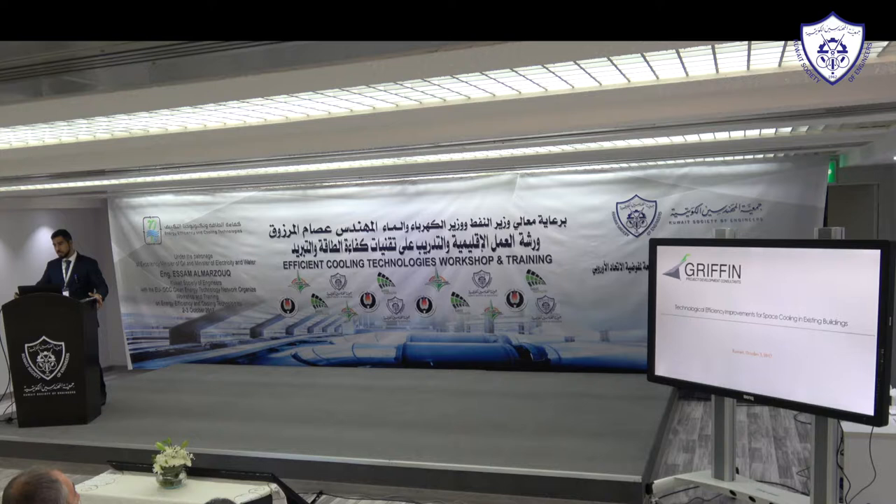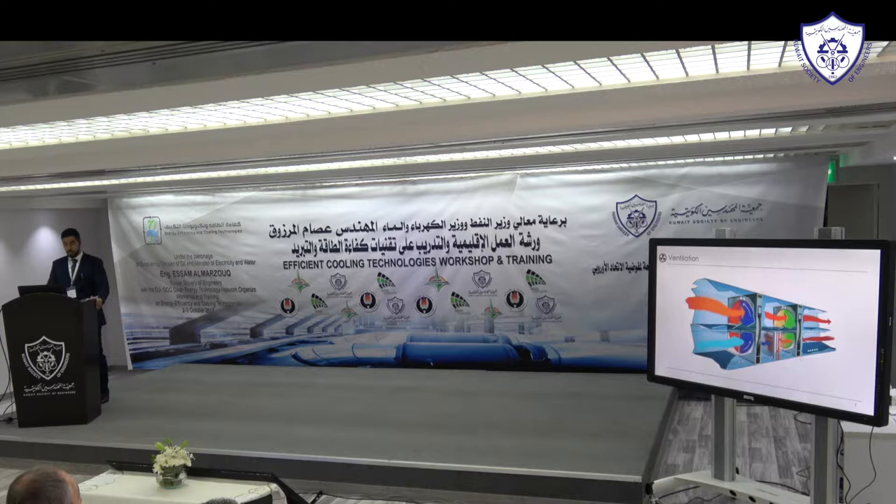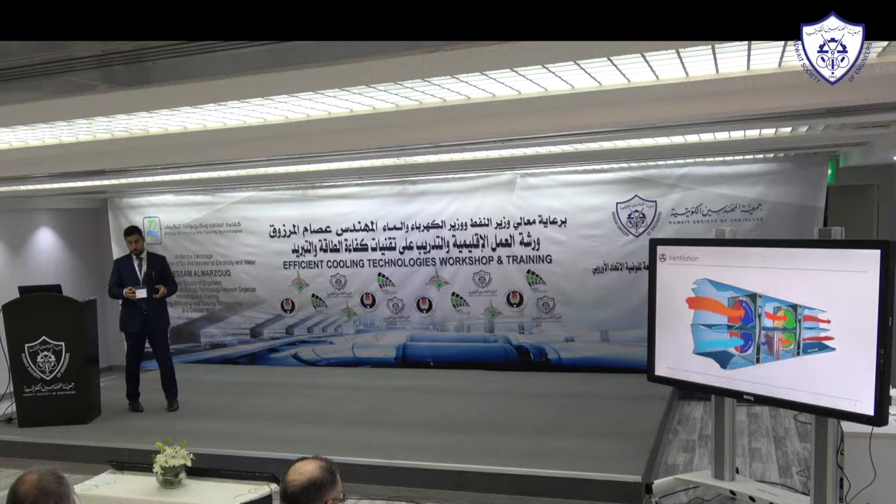Today I'm going to talk about technological efficiency improvements in existing buildings, mainly for space cooling, and I'm going to start with ventilation.